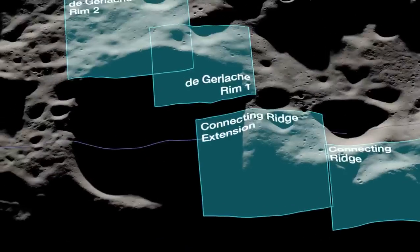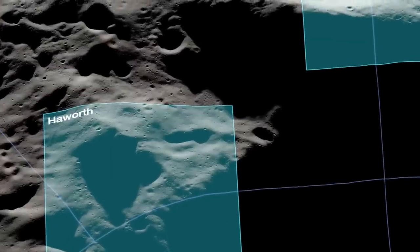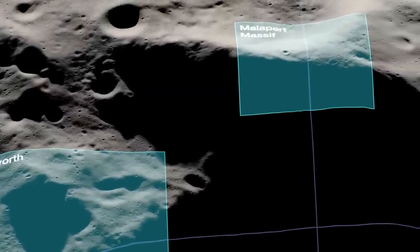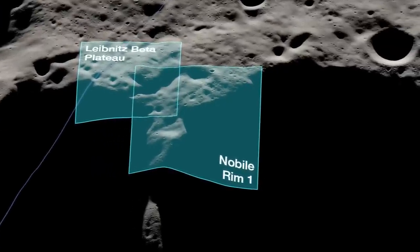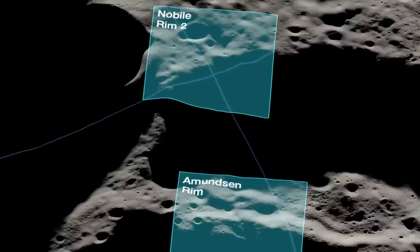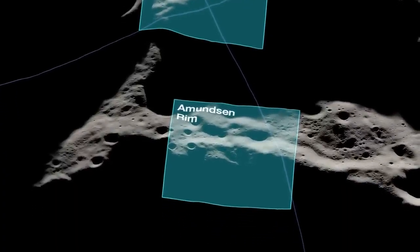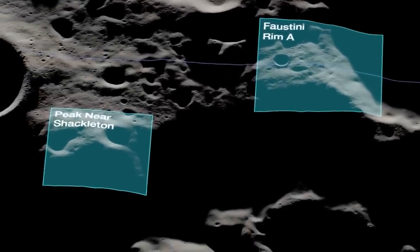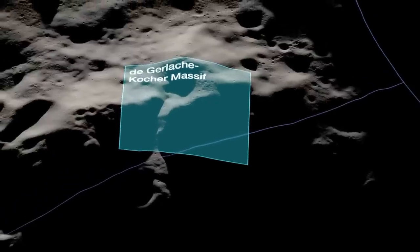Each region can also help us learn more about the history of the moon and gain a better understanding of our place in the solar system. These 13 candidate landing regions represent a diversity of features in the lunar South Pole, ranging from the summits of mountains rising miles above their surroundings to the rims of large craters. These features together act to both expose and preserve billions of years of geologic history.